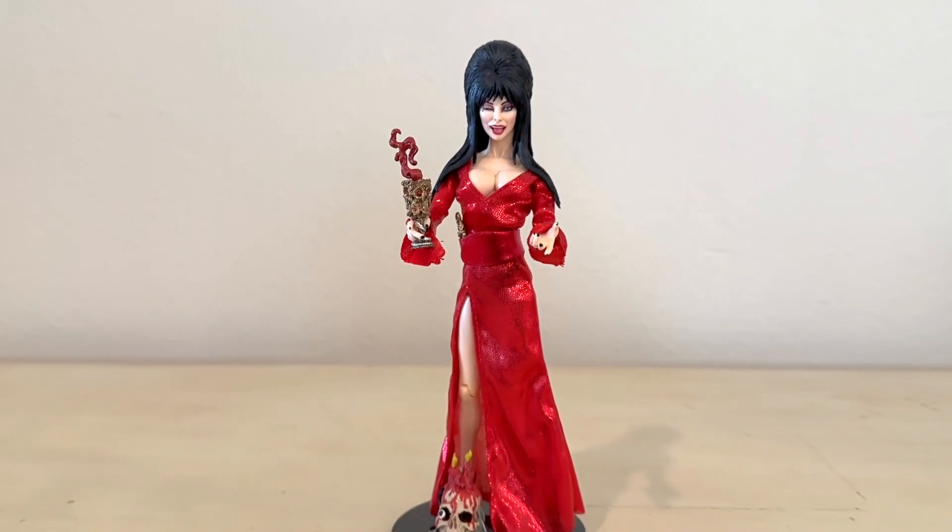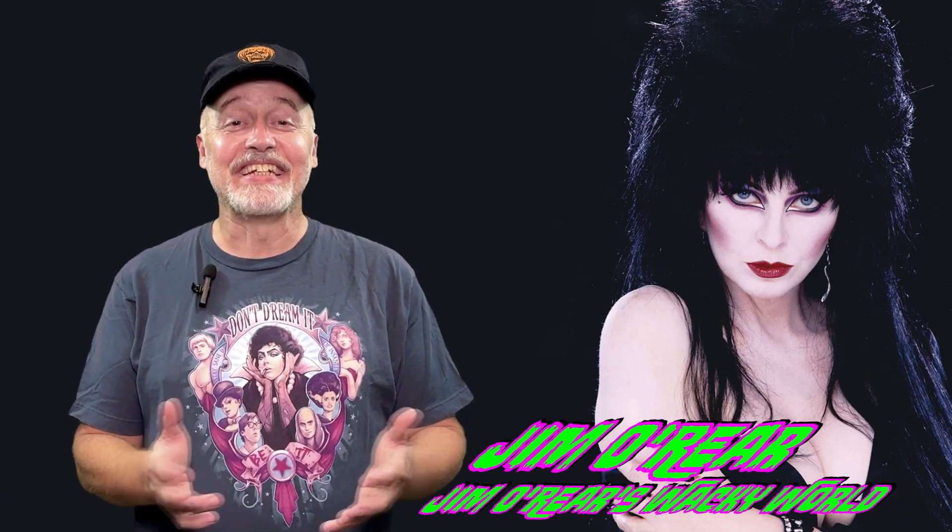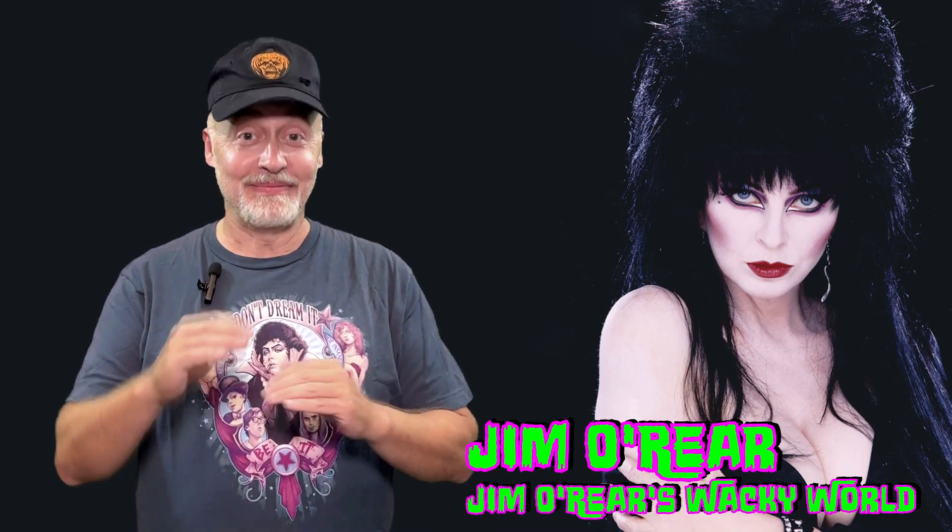I think it's a really good figure from them and it looks just like her. Fantastic — I love it. It is like she's in the room with you, just this tall.